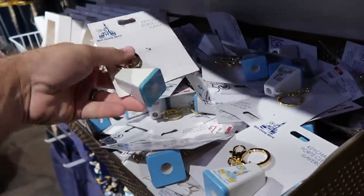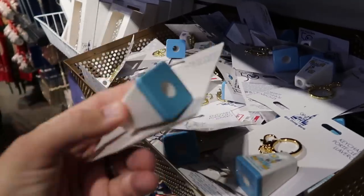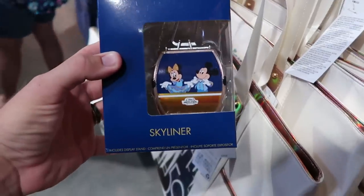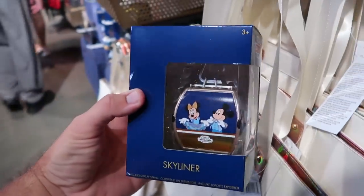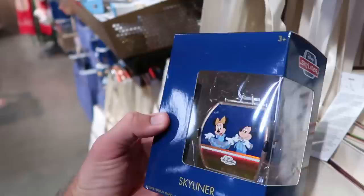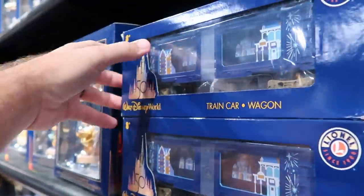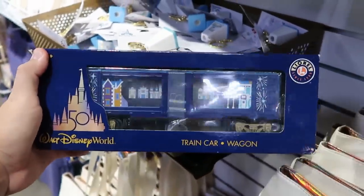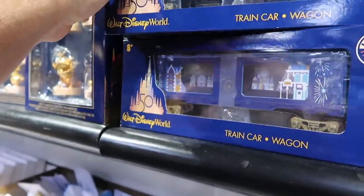Over here is a basket of really cool keychains — Walt Disney World with Cinderella Castle, the old school ones where you look inside and see the castle. Only $5.99. Even more 50th anniversary merchandise — they have the collector's edition Skyliners for the 50th with Mickey and Minnie, Goofy, Donald and Daisy — they come with the collector's base. $8 marked down from $20. They also have the Lionel train car and wagon sets — that one is $90 marked down from $150.